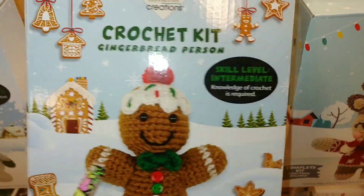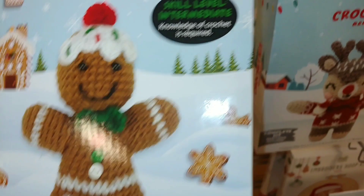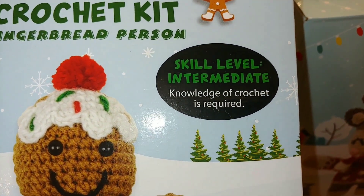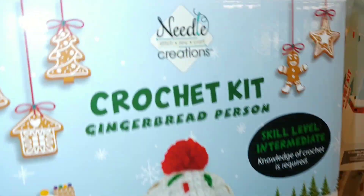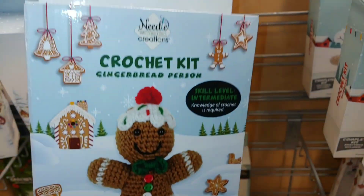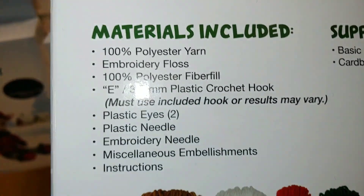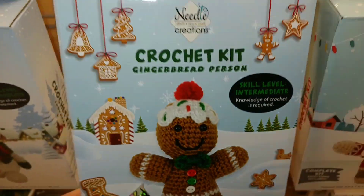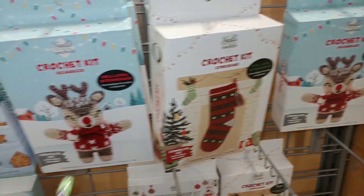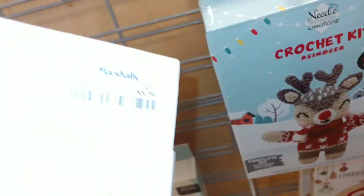They have this crochet kit — gingerbread. Look at those sprinkles and the cherry on top. It's a skill level intermediate, and knowledge of crochet is required. From Needle Creations — I love the packaging. That is so cute. $6. That's what the kit includes; you still need the basic sewing supplies and cardboard. They have several other ones to choose from — the little cute deer, the snowman, the elf. All $6.